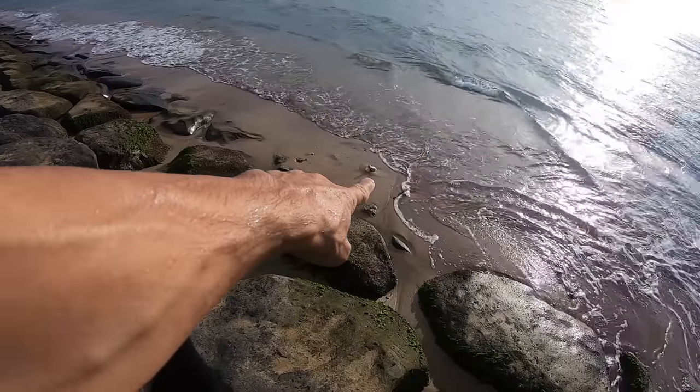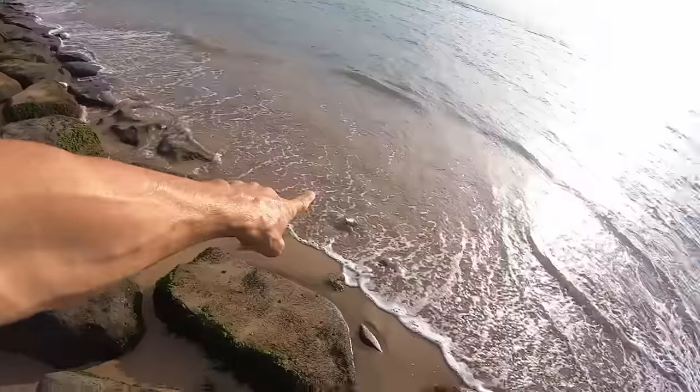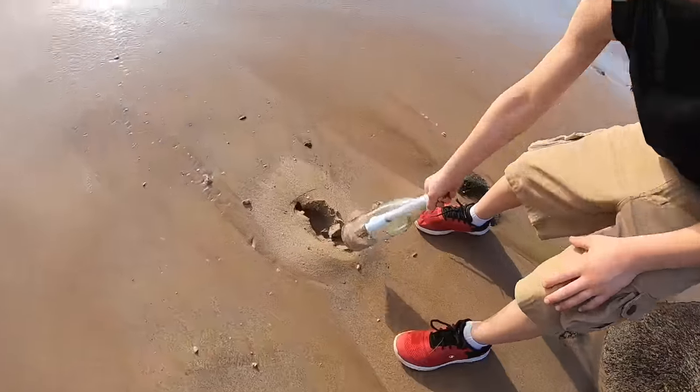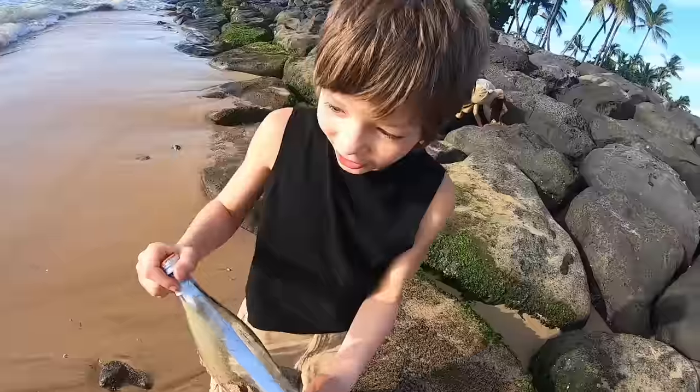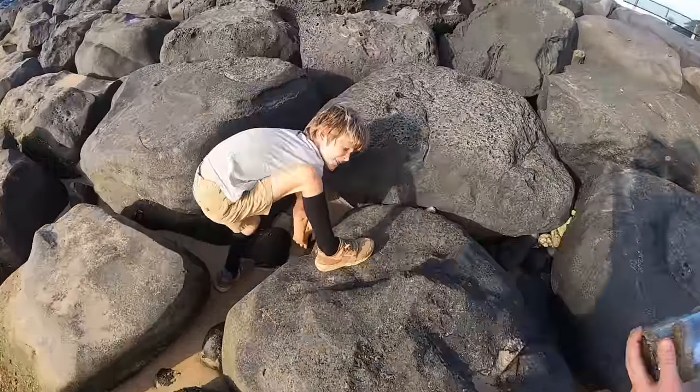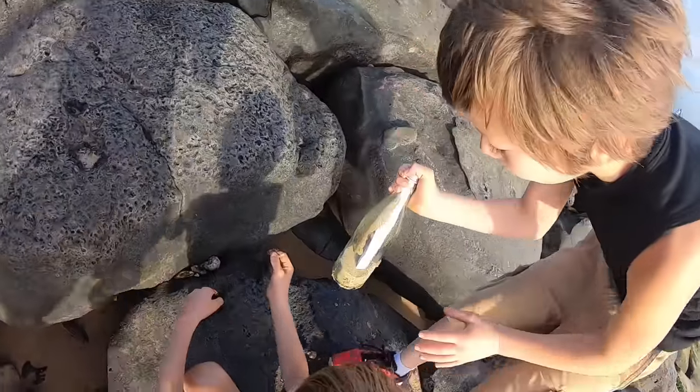Hey, is that a bottle? It looks like there's a bottle right there, look! Yeah, that looks like a bottle! Check it out! There's a note in it! Axel, look! Axel, check this out! There's a note in this bottle!